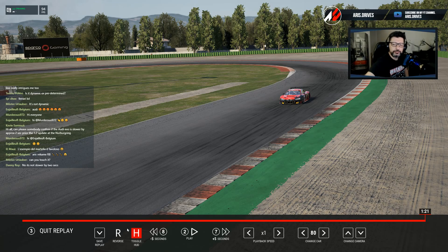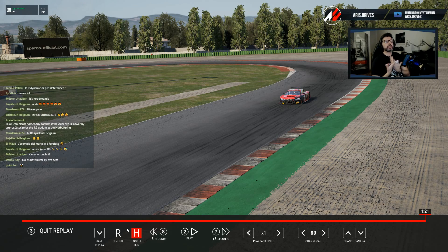So depending on what car you're using, you're going to have to understand what the car is telling you, and you're also going to have to work with the setup. Find out what you can do to make the car better.